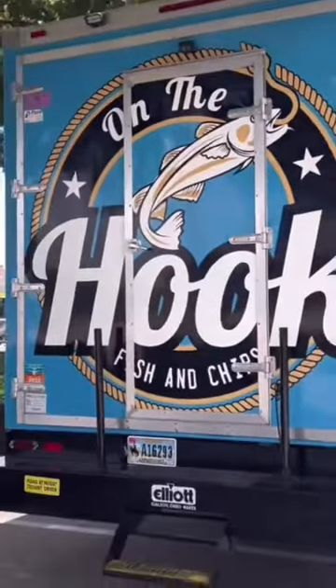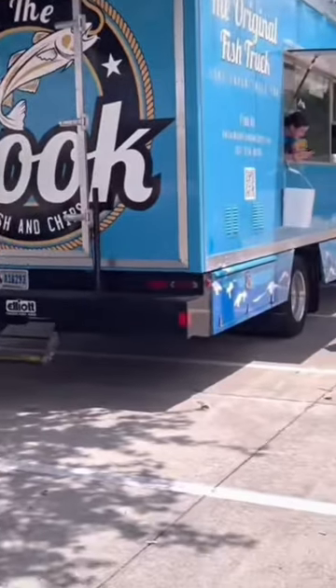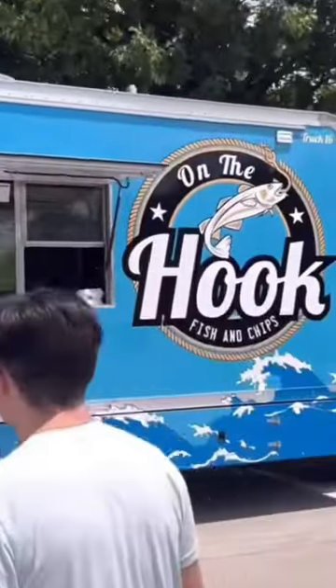Today we tried On The Hook Fish and Chips food truck. I'd heard that it was going to be in Keller and just happened to be driving down Keller Parkway, and boom, there it was.